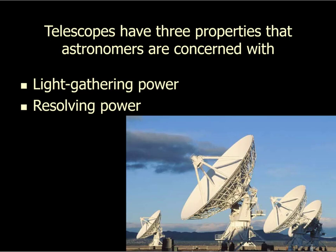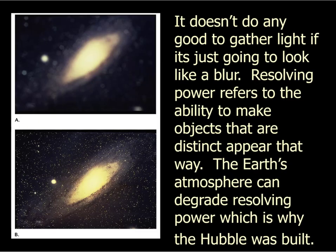The second property is resolving power — the ability to make objects that are distinct look distinct; basically, it's focus. Here's M33 galaxy on top with poor resolution, and M33 on the bottom with very high resolution. Resolution in a telescope is a function of the quality of the lens or mirror — how perfect is that parabola, how perfect is the grind on that lens, how tight is that focus. That's resolving power.